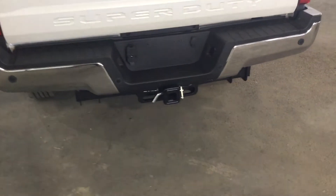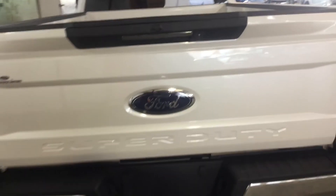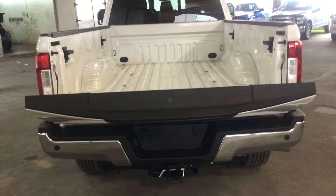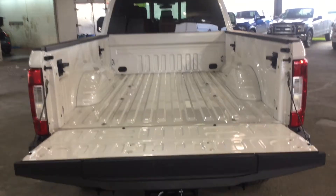You also have a trailer tow package. Your backup camera is located right up here by the tailgate handle. This has a power tailgate and an eight foot box, so there's plenty of room for hauling around anything you need.